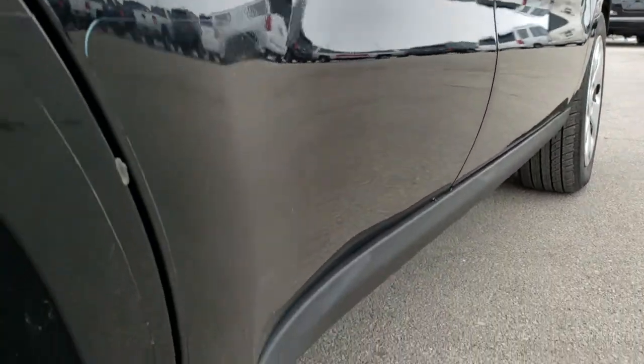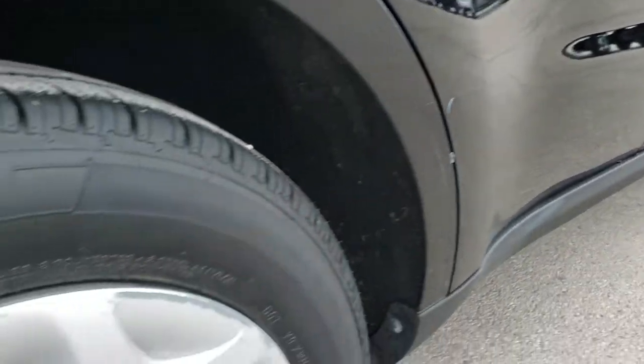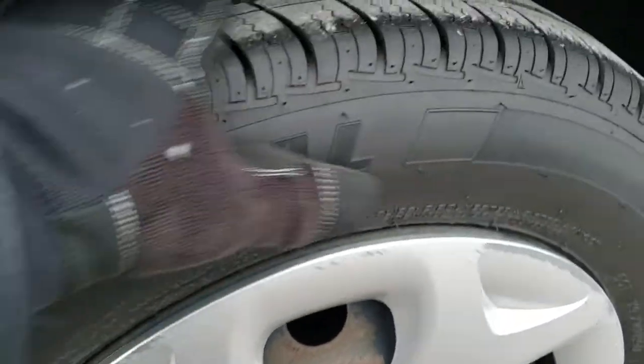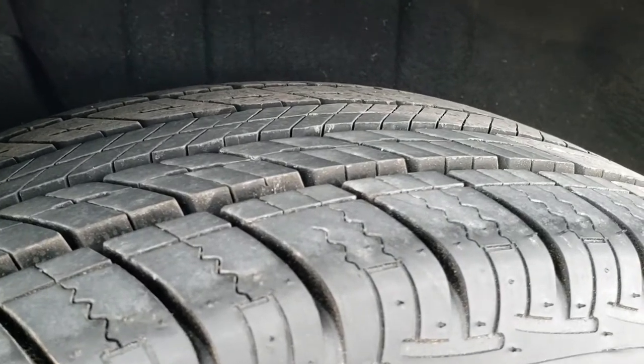That's why we offer the Summit Auto Fast Pass option in the upper right hand part of your screen — a link right to our website where you can apply for financing, get pre-approved, see a family quote, even appraise a trade, all from the comfort of your own home. Back tires have just as much tread as the front tires — very new tires on this vehicle.